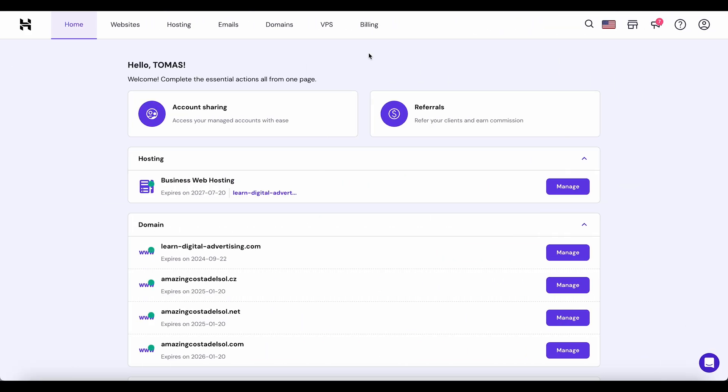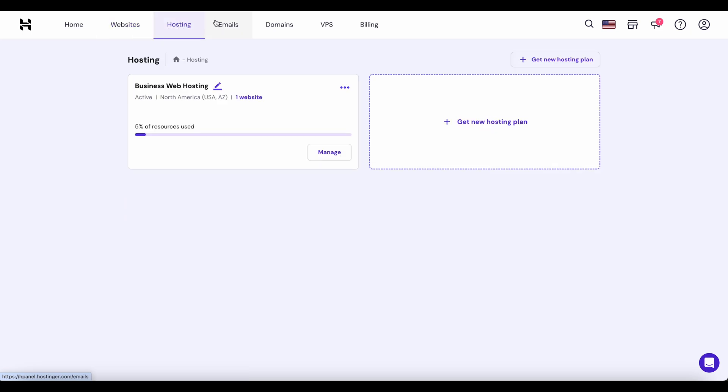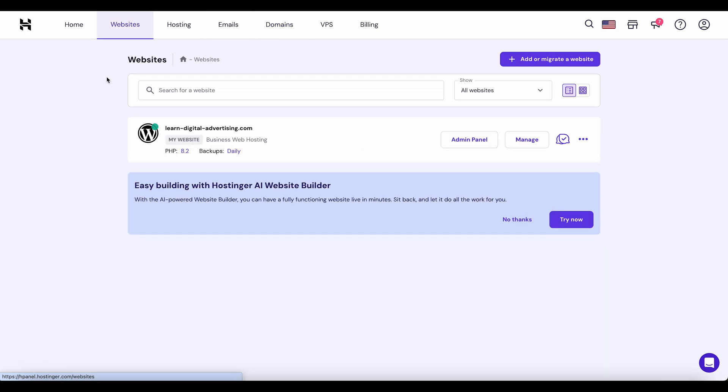I'm really happy with Hostinger and I'd love to show it to you. The control panel is extremely easy to use — you have the home, an overview of website hosting, email, and you can set up email domains. It's really easy to use. Let's dive into websites and build with the AI website builder.